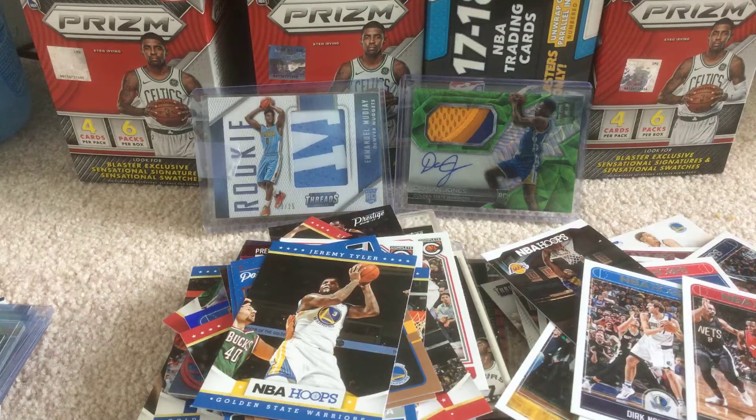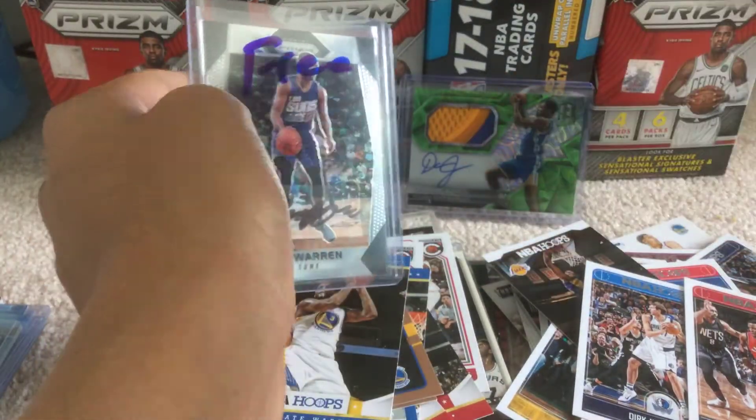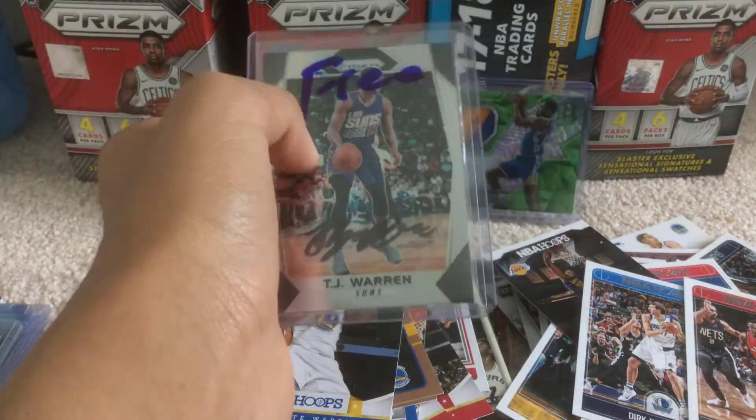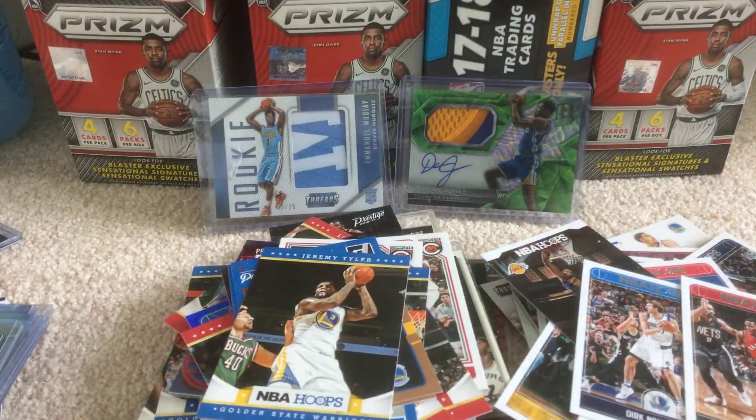And then these are the giveaway winnings. So for his giveaway, I was one of the winners. TJ Warren autograph — this is a sticker. Let's just set that to the side.